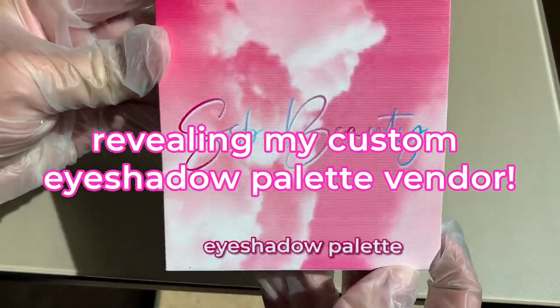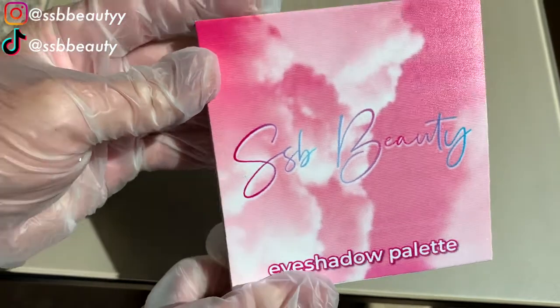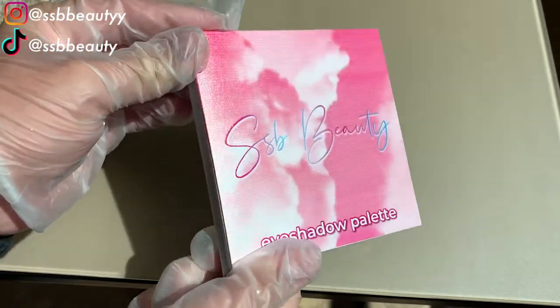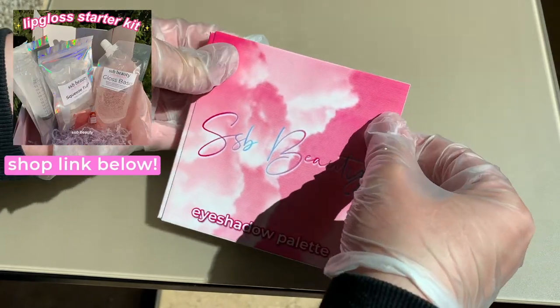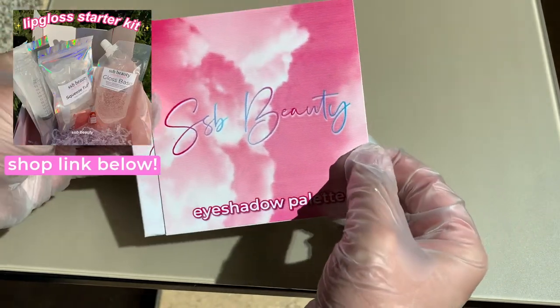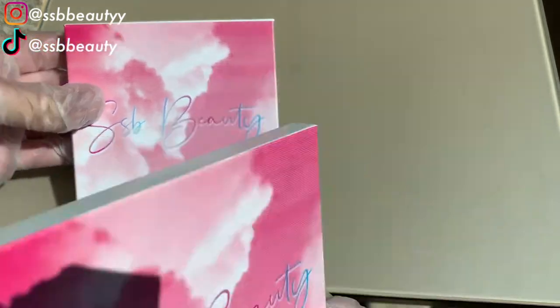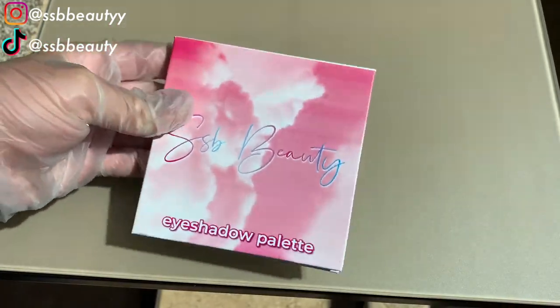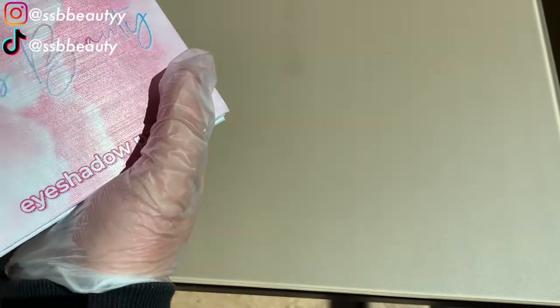Keep watching to see who my wholesale custom eyeshadow palette vendor is. Hi everyone, today I'm going to be revealing my wholesale custom eyeshadow palette vendor. These have a custom front and a custom pullout cover, and all of these came from my vendor. If you want to find out who it is, then make sure to keep on watching.